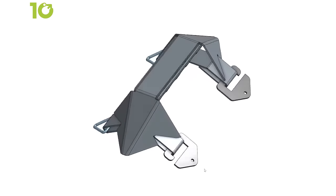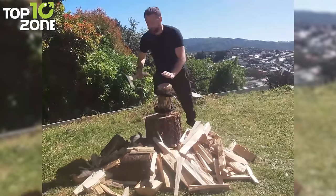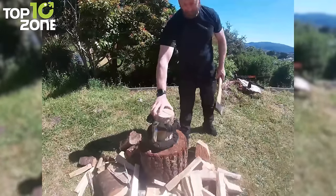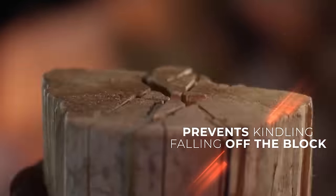Designed with durability in mind, the Kindling Collector boasts high-strength steel construction with a zinc coating to prevent rusting, ensuring it stands up to the rigors of the great outdoors. The inclusion of cut-resistant sleeves adds an extra layer of protection by safeguarding the spring cords, minimizing the risk of accidents while handling sharp objects. Ultimately, the Kindling Collector offers substantial time and effort savings, enabling you to spend more time enjoying the great outdoors.